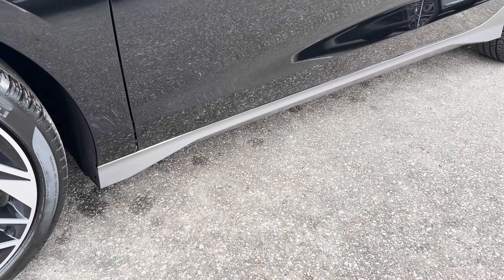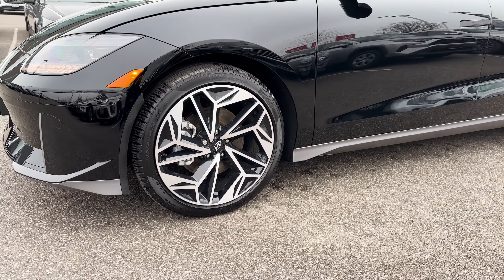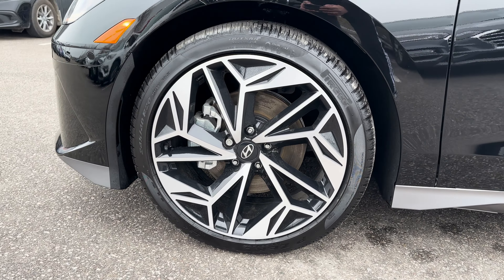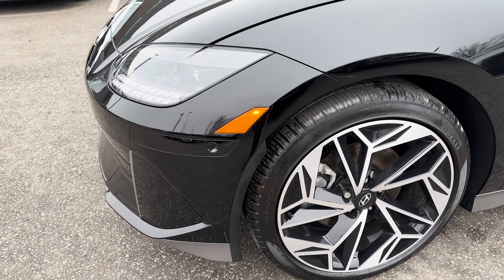Along the bottom sides is a gray stylish side skirt. As for the wheels, standard you get 18-inch wheels, but with the Ultimate Package these are upgraded to cool-looking 20-inch aero alloy wheels. You'll also notice marker lights on the sides.